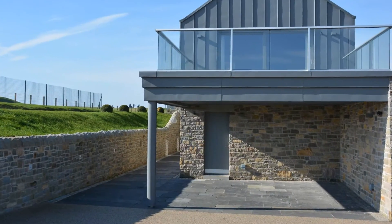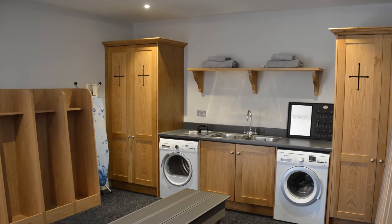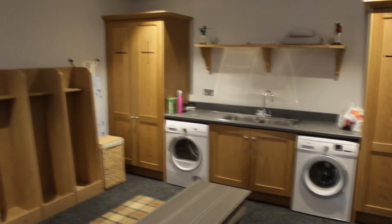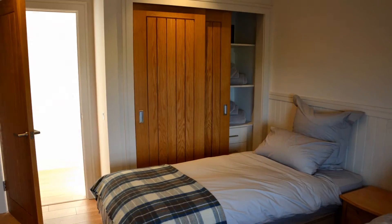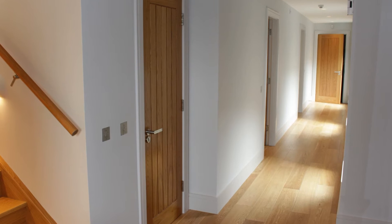One of the entrances into the property leads directly through to the golf store, which is designed specifically for golfers to place their equipment after a good round. Moving past the golf store, we enter the corridor on the ground floor which gives access to a number of the bedrooms. It's quite a light space, creating a nice ambience with wood finishes and nice lighting.